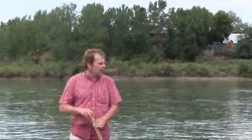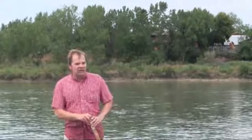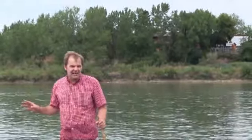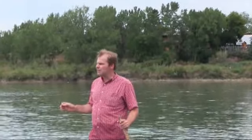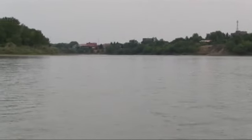The river's so low right now that you can actually walk across this part of the river. Upstream communities are also seeing the effects of low river levels. The Bow River upstream from Calgary — many of the fisheries have been closed. Elbow River, Bow River, there have also been some closures on the Waterton River.